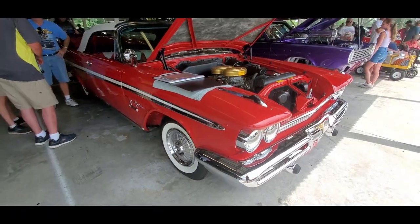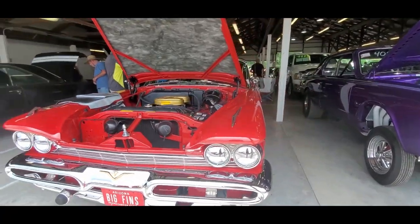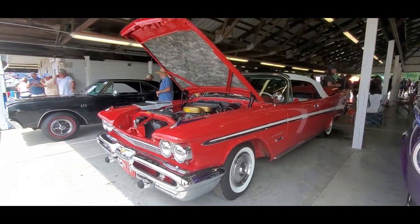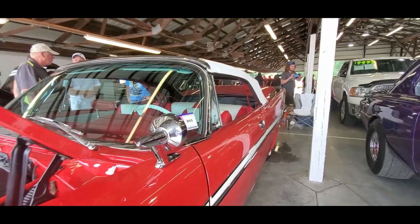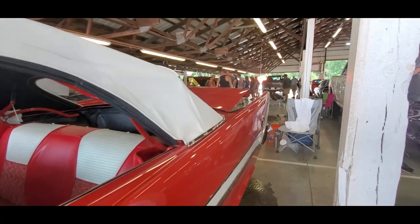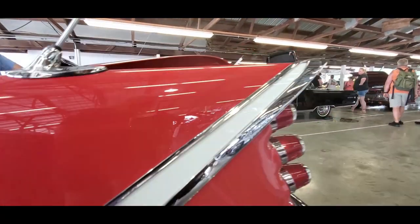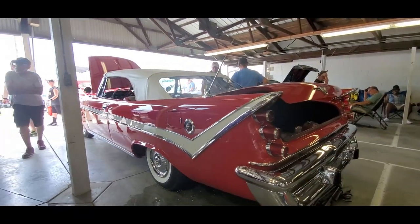What a car, folks. Again, 59 DeSoto Fire Flight convertible, here at the 2021 Carlisle Mopar Nationals. For more cool events like this, make sure you check NortheastWheelsEvents.com, SoutheastWheelsEvents.com, UKWheelsEvents.com. While you're there, post and share your events. And if you like this video, click subscribe. I'll see you at the shows.